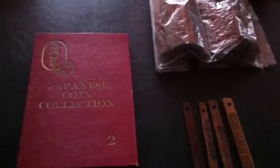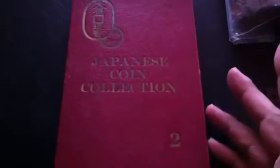Hi YouTube, Coin Picker here. Here are my online picking finds for the last couple weeks. First of all, we have a collection of Japanese coins, and this folder was done probably in the 50s, maybe into the 60s.